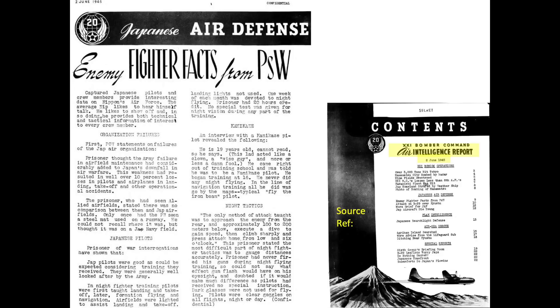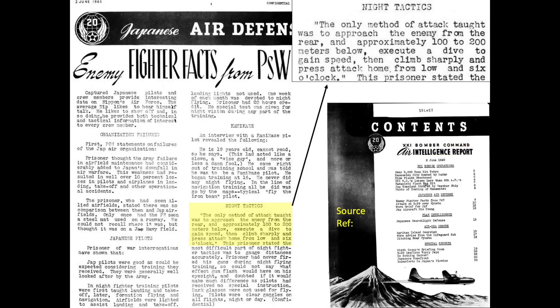This June 1945 declassified intelligence report documents a debrief of a Japanese pilot POW regarding nighttime bomber attack tactics. The POW indicated they were taught to attack the B-29 at night from the rear.